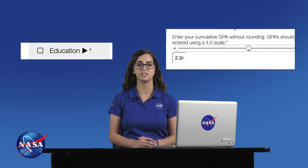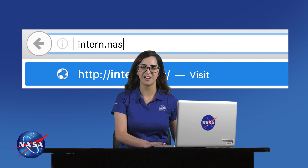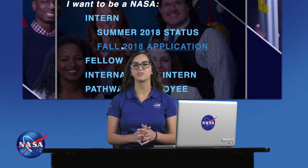Ask yourself a few questions before getting started to be sure you're eligible. Are you an American citizen who's at least 16 years old? Are you a full-time student with a GPA of at least 3.0? If so, head to intern.nasa.gov and select the appropriate session for which you want to apply.